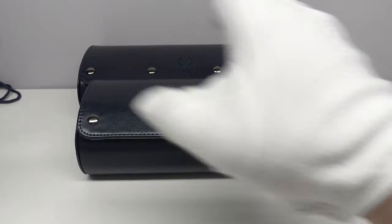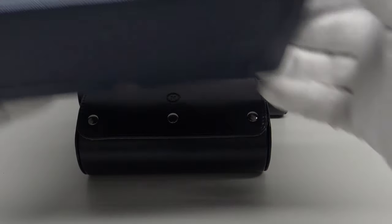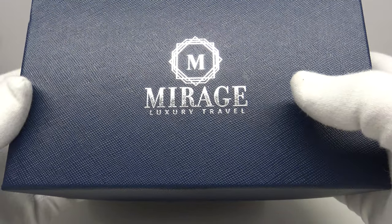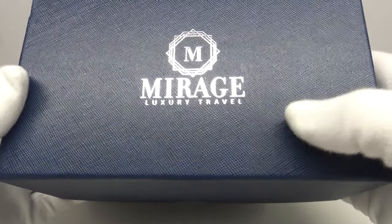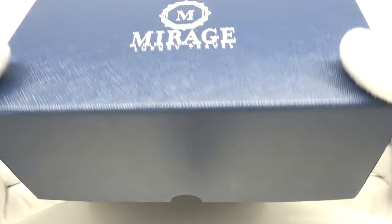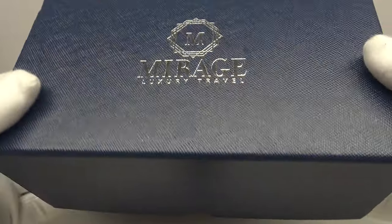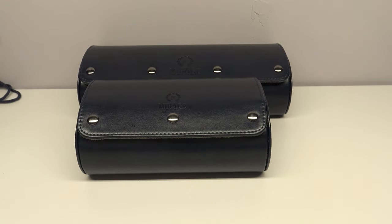So firstly let's look at the packaging that the travel roll comes in. It comes in this navy blue cardboard outer protective watch box with a lid. It has Mirage Luxury Travel printed on the lid in silver, which is very aesthetically pleasing, and it does suffice in protecting it in shipping from any damage.